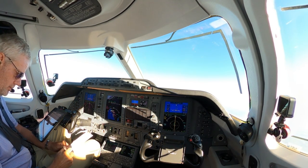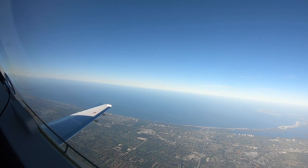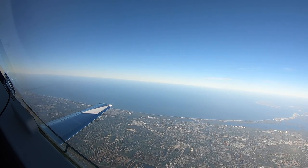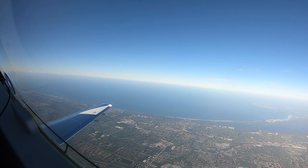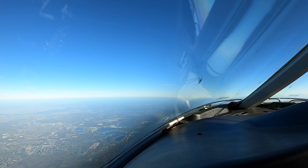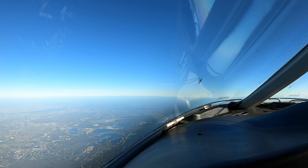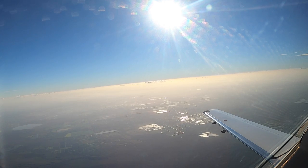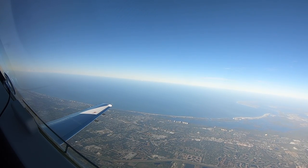Wind 020 at 8. Visibility 10. Wind 5,000 scattered, ceiling 25,000 broken. Temperature 23. Dewpoint 21.9. Altimeter 30.01. Simultaneous visual approach runway 1 left and runway 1 right in use. Turbojet arrivals expect runway 1 left for noise abatement. NOTAMs: taxiway Juliet closed between taxiway Echo and taxiway Kilo. Attention aircraft, 5-Zulu AIRMET in effect for Tampa International Airport and surrounding area. Contact flight service station. Convective activity vicinity airport.